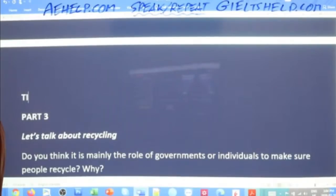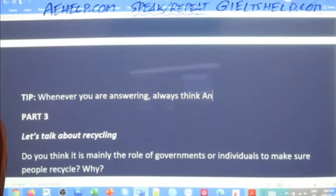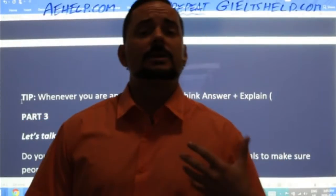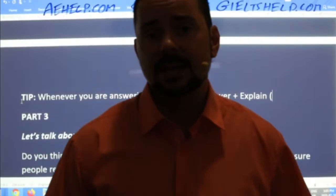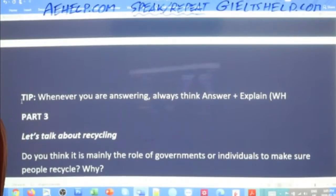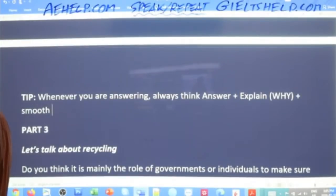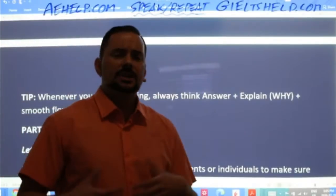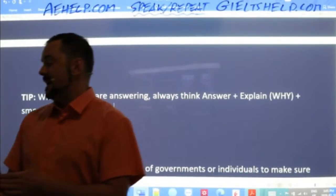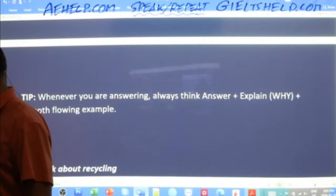Here's your first tip. Whenever you are answering, always think: answer plus explain. The most important question you should always have in your head is 'why.' For example: what's your favorite sport? My favorite sport is basketball. Why? Because it's a fast-paced game, it's a team sport, I get to hang out with my friends. So always think of the why. Answer, explain, think of the why, and then give a smooth flowing example — like 'just yesterday I played a great game with friends and shot a few baskets.'